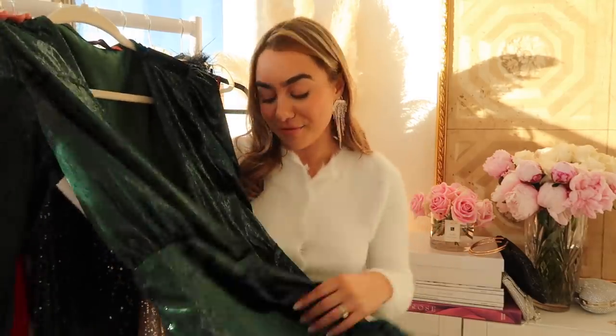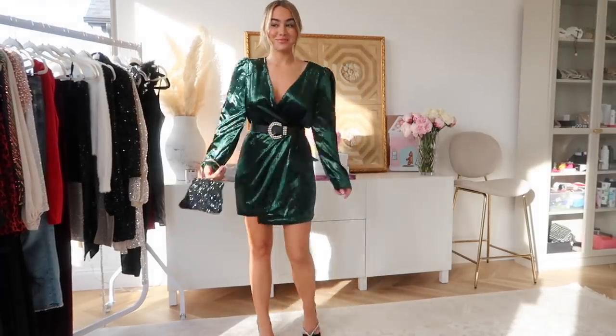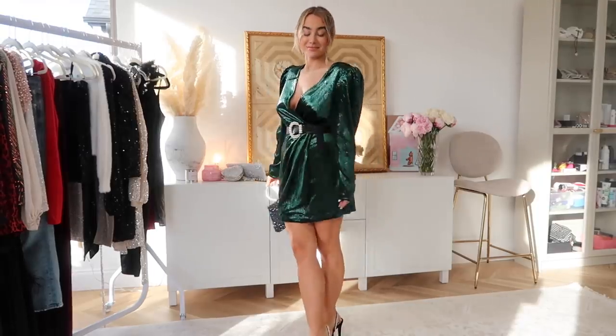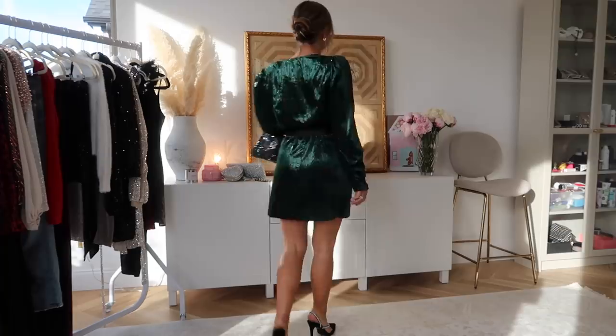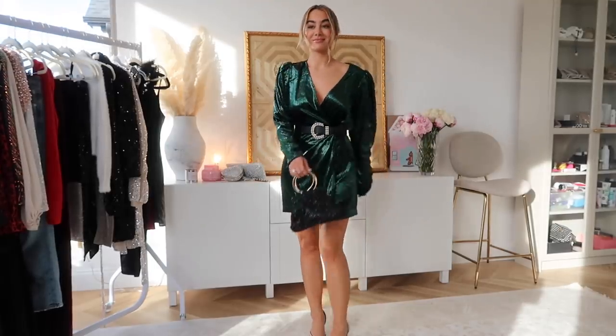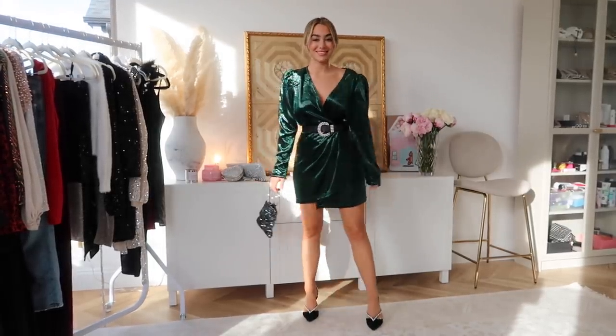This next dress literally looks like a Balmain dress to me — it looks like it's right off the runway, so if you're a little bit more into high fashion I feel like you will love this. It has little shoulder pads in the sides and it's green velvet which is so fun for the season. I love the hunter green — it literally feels so Christmassy and on trend for the holidays. I belted it just to help cinch the waist a little bit more, because my waist tends to be a little bit smaller and my hips are bigger so I need that extra tightness at the waist. It's so dope.